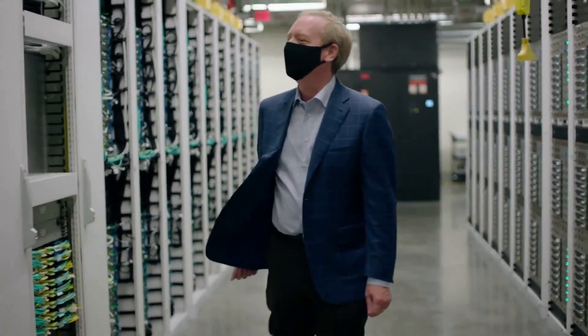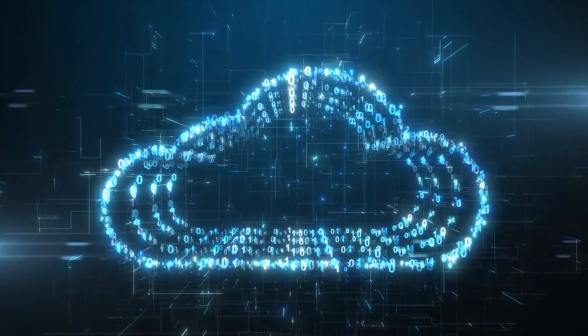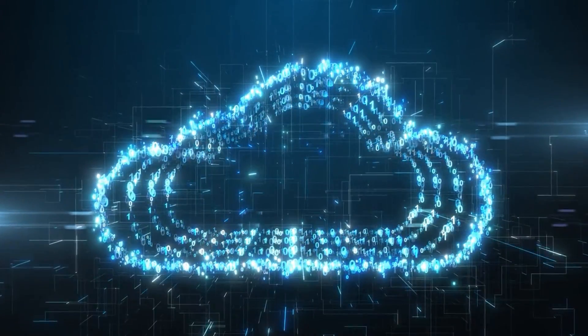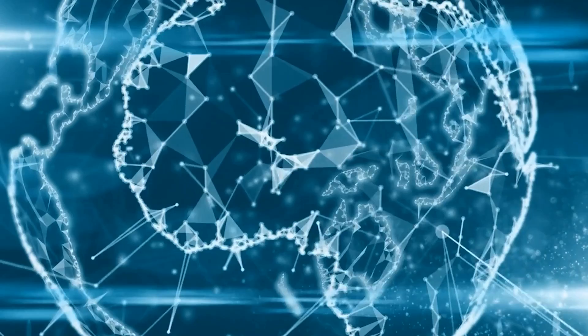Google, on the other hand, is going its own way in a first-of-its-kind project that will connect the United States to Chile, where the company's largest data center in Latin America is located. People think that data is in the cloud, but it's not, said Jane Stowell, who oversees the construction of Google's undersea cable projects. It's in the ocean, and it takes a long time and a lot of effort to get it there.